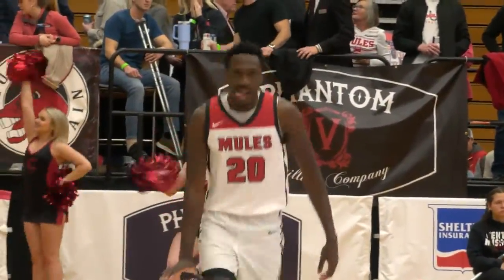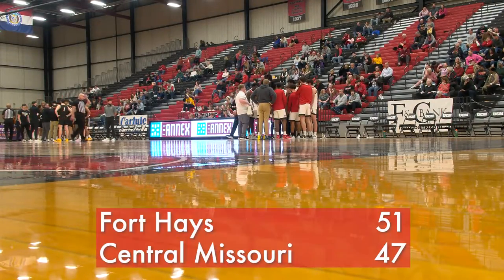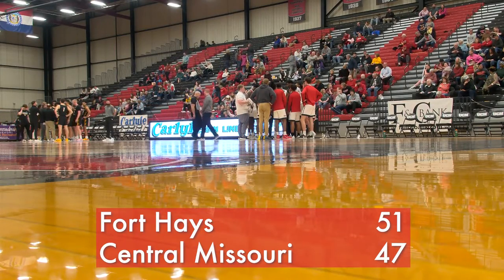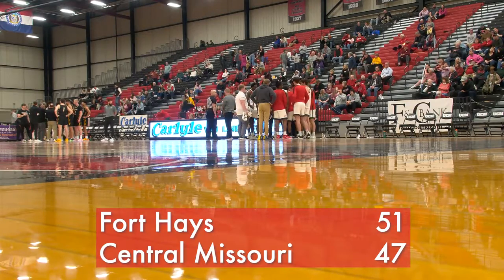Kiner had a team-high 15 points and added five boards. But UCM could not hold on, as the Mules were outscored 16-9 in the final 14 minutes, falling to Fort Hayes State by the final 51-47.